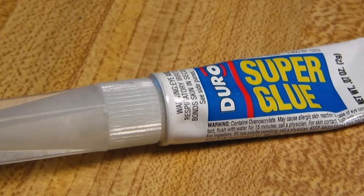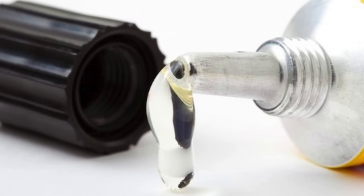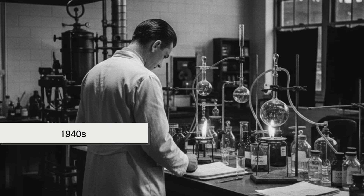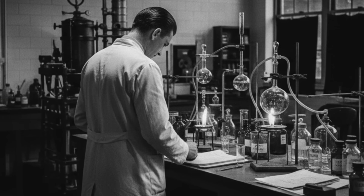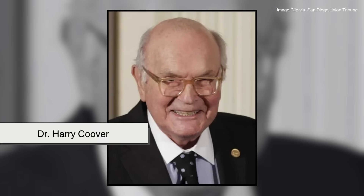Super Glue wasn't originally meant to fix anything. In fact, when it was first discovered, it was a total nuisance. Back in the 1940s, scientists were working on new materials for World War II. One of them, Dr. Harry Coover,